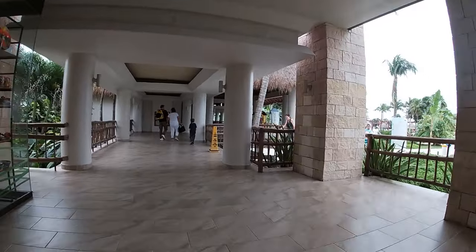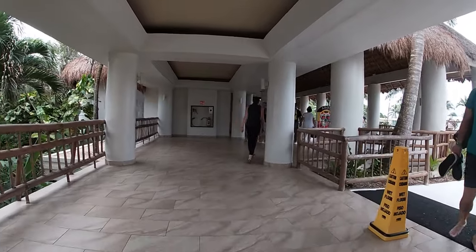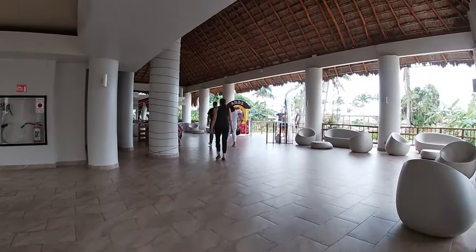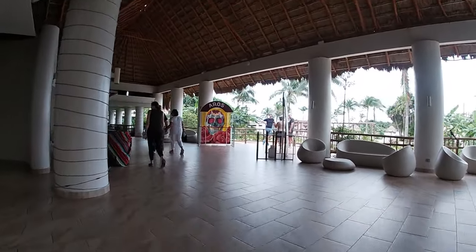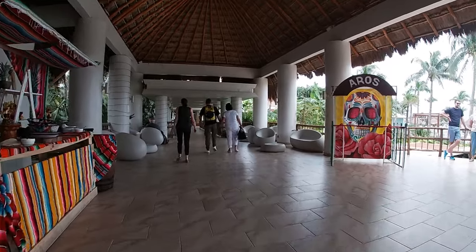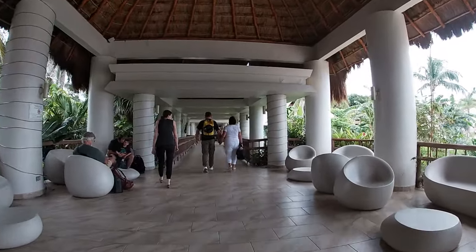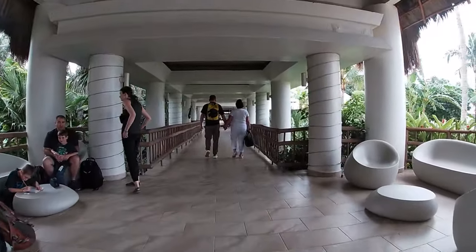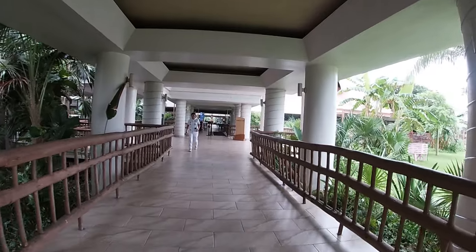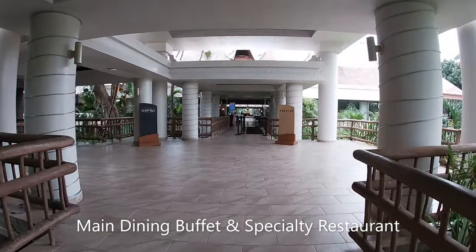It is a little bit on the pricier side. There is actually a huge shopping mall on the compound, which I'm doing a separate video for — it has real local products with better prices, so make sure you're subscribed for that. You can see on the left here there are some dishes, so they do serve food throughout the resort. I really liked that. At Bahia Principe Akumal they don't do that — they only serve food near the restaurants and cafe.